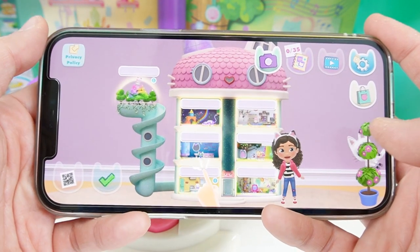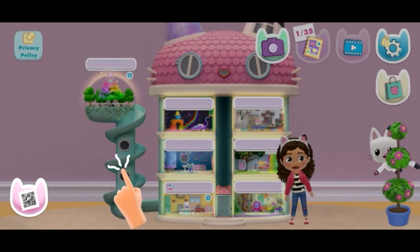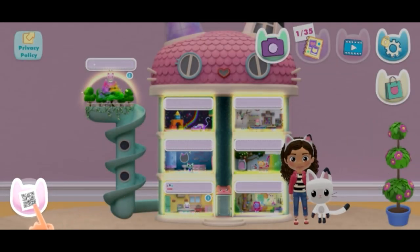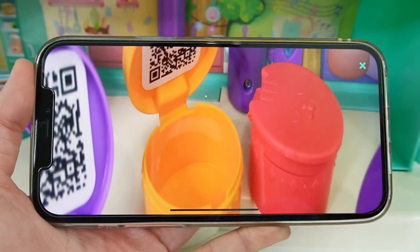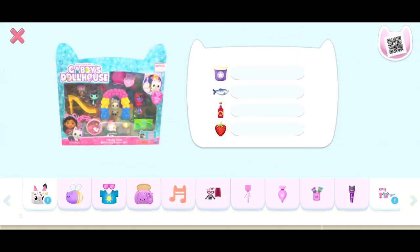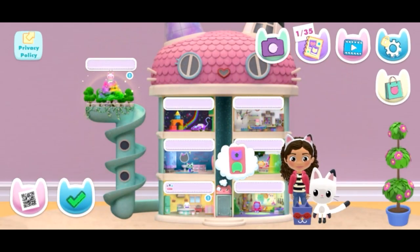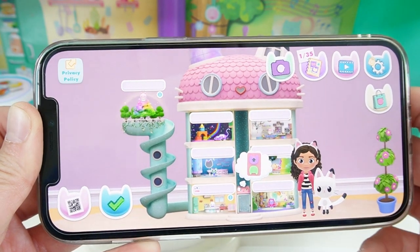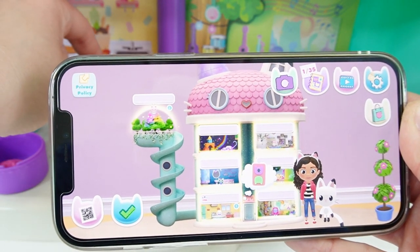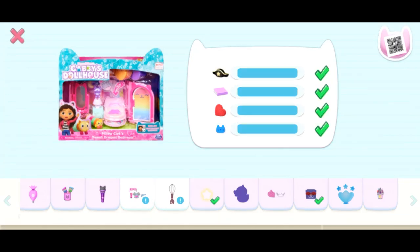Another thing that's fun is Gabby's dollhouse app. You can download this app for free. Here we can scan barcodes. The first scan is from the dollhouse — oh, that's super cool! Now scan another one — this is from Piddle Cat. Here are all the different toys that you can get and get fun surprises for.